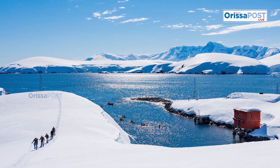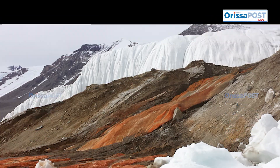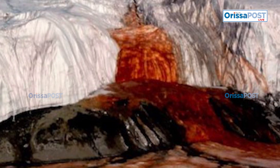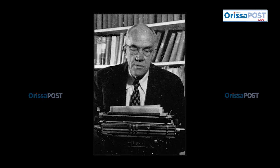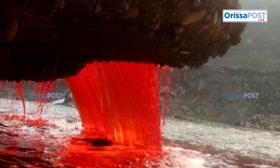Antarctica, often regarded as Earth's final frontier, has long fascinated both scientists and adventurers. Among its many wonders is Blood Falls, a strikingly red waterfall that seeps from the Taylor Glacier into West Lake Boney. This phenomenon was first observed in 1911 by geologist Thomas Griffith Taylor, after whom both the glacier and valley were named, initially leading researchers to believe that red algae might be responsible for its unusual coloration.